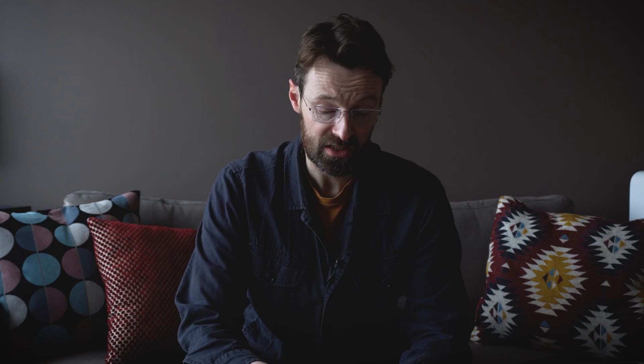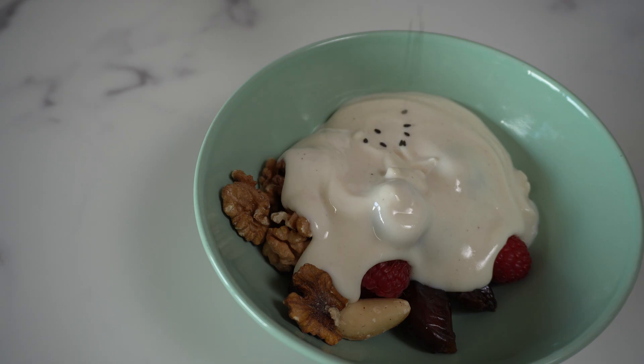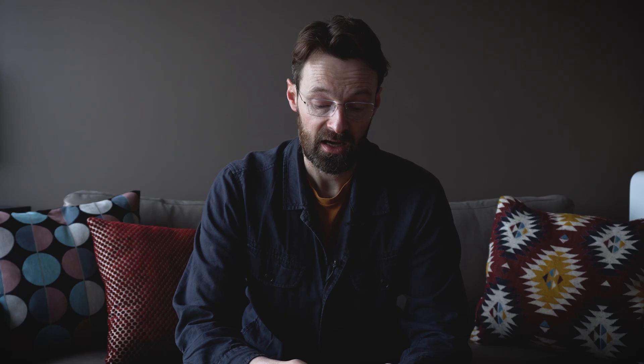So let's walk through it. On day one, I went outside around 8:30 and had my black coffee. I then came back inside and had my protein shake, and you can see that none of this had any effect whatsoever on my blood sugar levels, which is great. I had a really productive time working at home. I tend to have breakfast around 11:30 — I had a yogurt with some nuts, berries, and seeds.